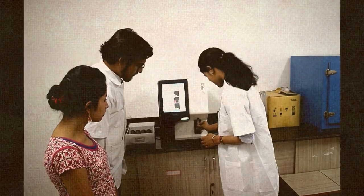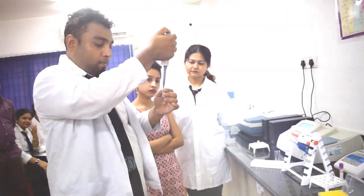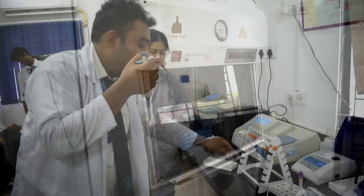Our laboratory is equipped with a wide range of instruments, each designed to facilitate in-depth research and hands-on learning experiences.